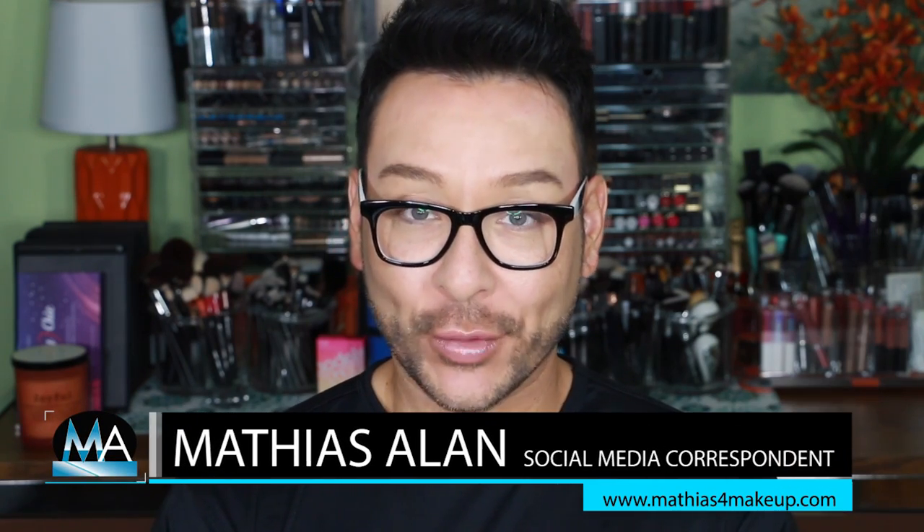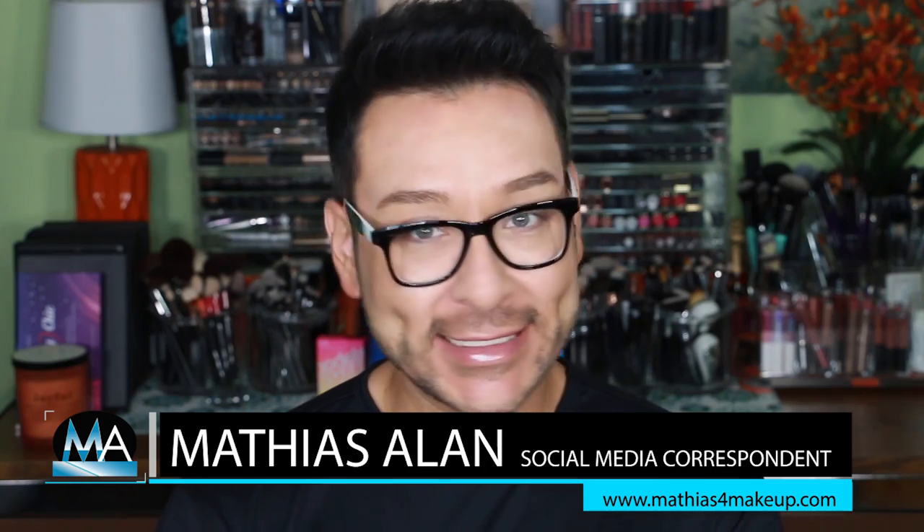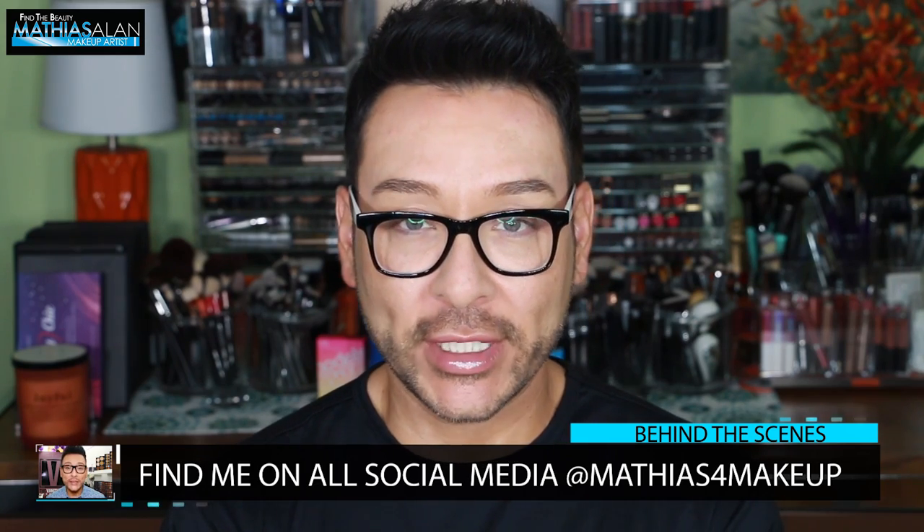Hey fellow beauty finders, it's Matthias Allen, otherwise known as Matthias for Makeup on all social media. So I'm so excited to bring you this behind the scenes sneak peek into a gorgeous beauty photo shoot that I recently did here in Hollywood, California.